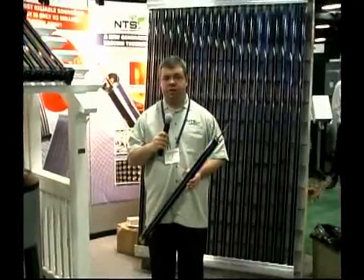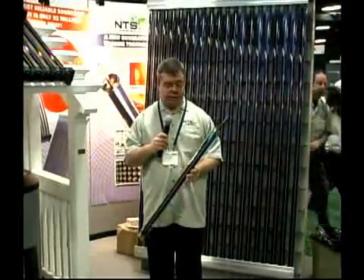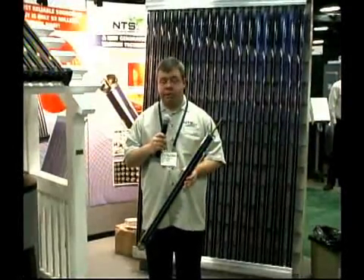Hello, my name is Eric York, Director of New Product Development for NTS Solar. I'm here today to show you a new generation of vacuum tube technology.